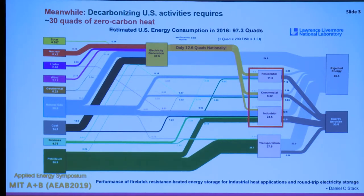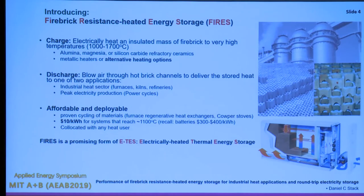Meanwhile, looking at the actual energy Sankey diagram, we find we still need 30 quads of zero-carbon heat to actually decarbonize. The U.S. uses about 100 quads per year — a quad is a quadrillion BTU or one exajoule. We're only producing about 13 quads of electricity per year, so even if you decarbonize the electricity sector, there are still 30 quads of dirty energy going into powering our industries. A technology that could transfer excess electricity into heat would be a huge advantage.